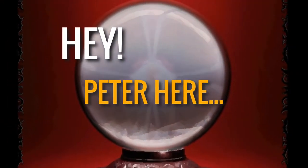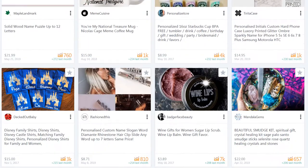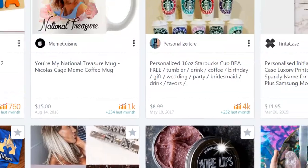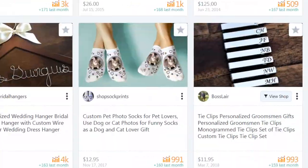Hey, Peter here, and as far as I know crystal balls aren't real. But the good news is you don't need a crystal ball to find products for your print-on-demand or e-comm store that are already proven to sell.